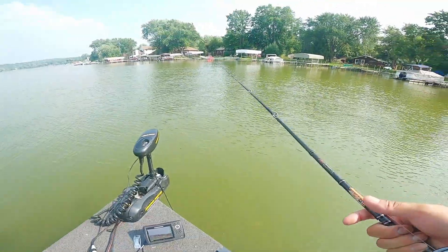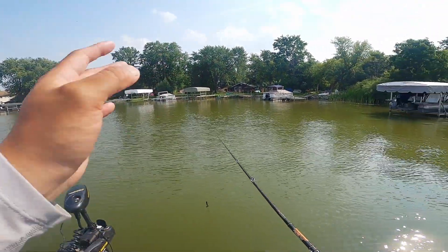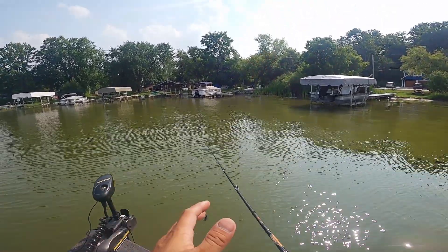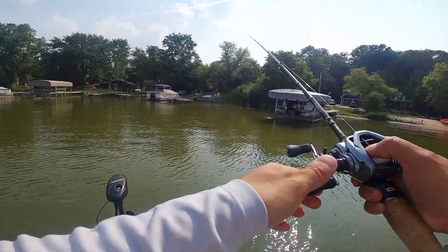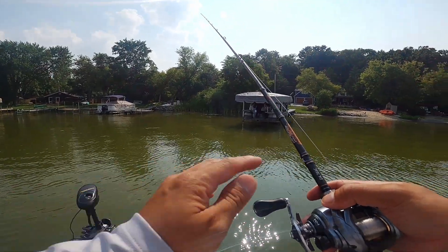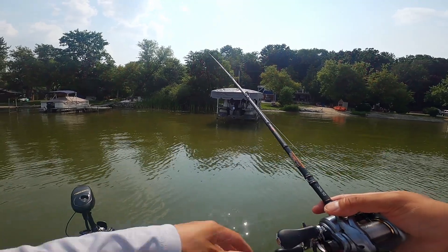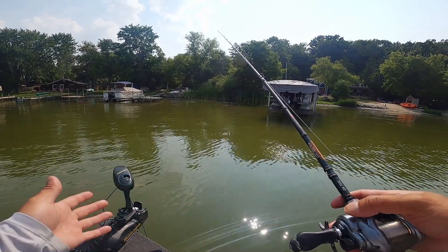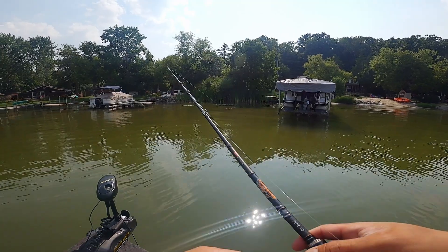First off, as soon as you hit the water — depending — if the sun has been up all day, you want to hit up the docks right away, if it's a dock lake. If not, go offshore and I'll talk about that in a bit. Right now I'm covering dock fishing. Why? The sun's been up all day, it's been hot. Water temperature is 78 degrees — that's what it's reading right here. So it is hotter than normal.